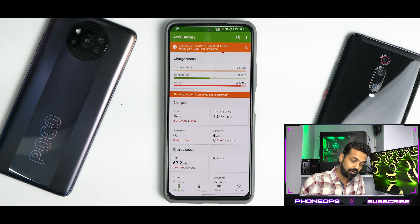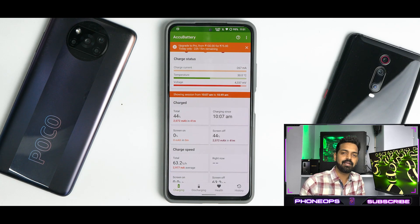All in all, a brilliant ROM. Good job on the Poco X3 Pro and on the Mi 11X — highly recommended, you can give it a try. Let me know in the comment section what you think about this video. Until the next one, this is Kailash signing off at Phone Ops. Keep smiling, take care, goodbye.